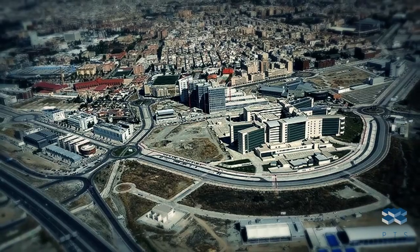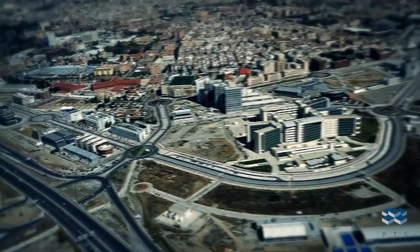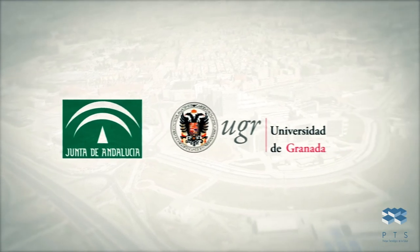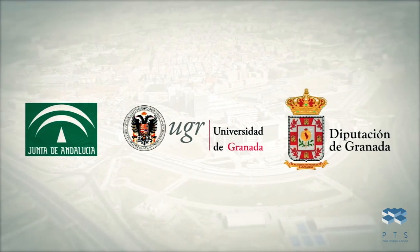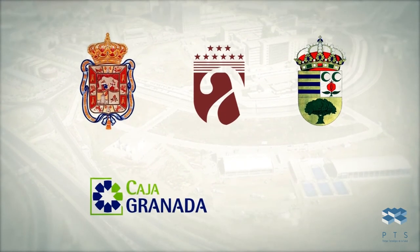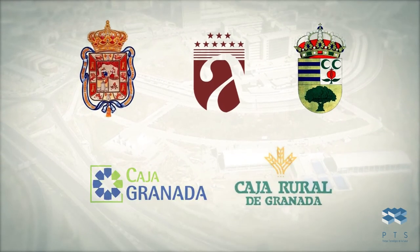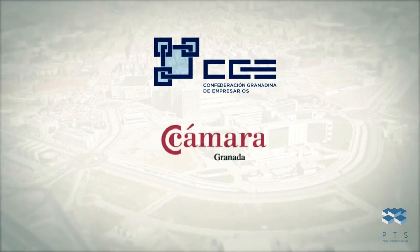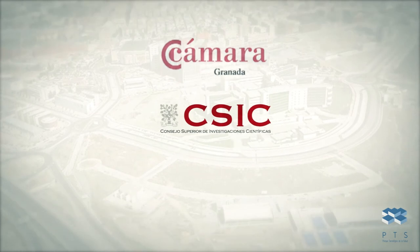The HTP is governed by a foundation in which the Andalusian Government, the University of Granada, the Regional Government, the Councils of Granada, Armilla, and Ojijares, and Caja Granada and Caja Rural de Granada are present. In addition, the Confederation of Entrepreneurs of Granada, the Chamber of Commerce, the CSIC, and Lathubia Council also collaborate with the HTP.